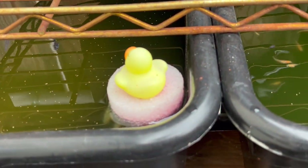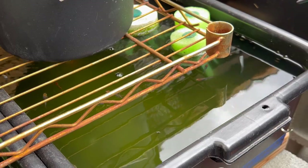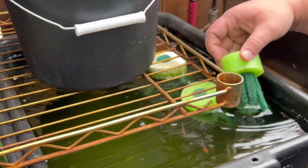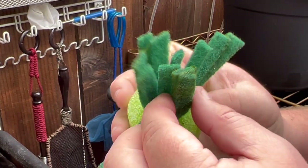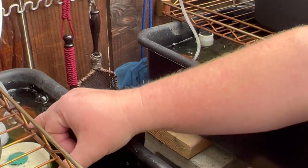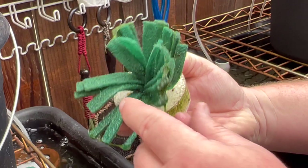Now I noticed these scrubby things — what are these? These are breeding mops. They have little things that hang down and the fish will swim through them. See if we can find some eggs. You come and check these on the daily? Yeah, I'll come and check them every day and see. The eggs just attach to these.